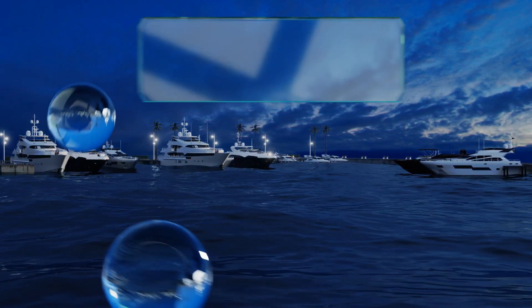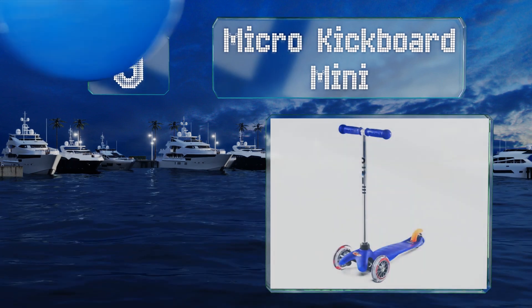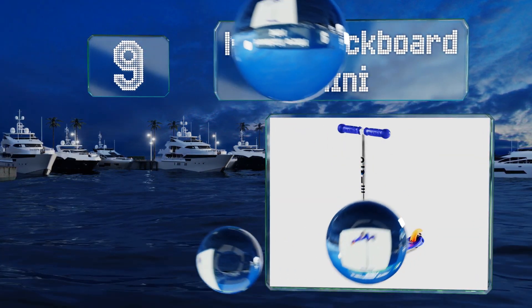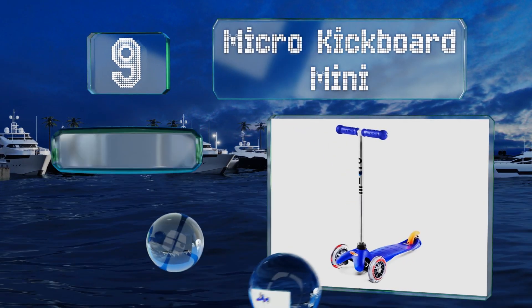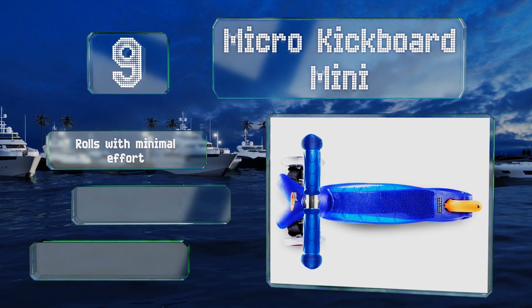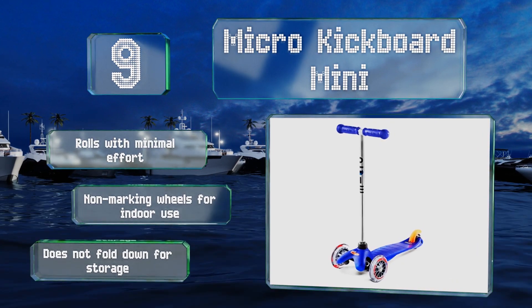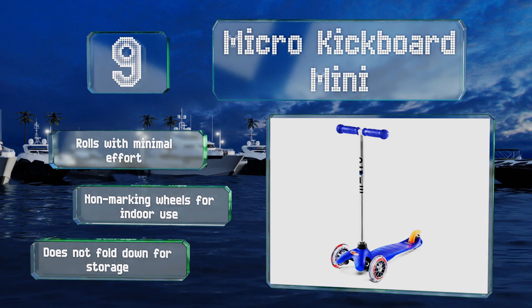At number 9, the Micro Kickboard Mini is a quality construction that should last through years of fun. It's got a low center of gravity and a textured board that make it easy to ride and minimize the chance of falling off. It rolls with minimal effort and is equipped with non-marking wheels for use indoors, but it doesn't fold down for storage.